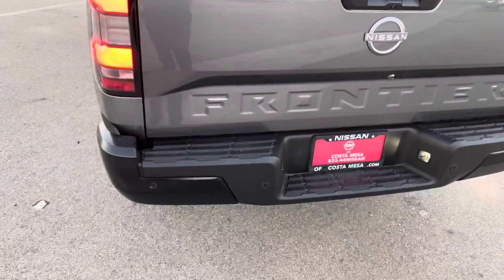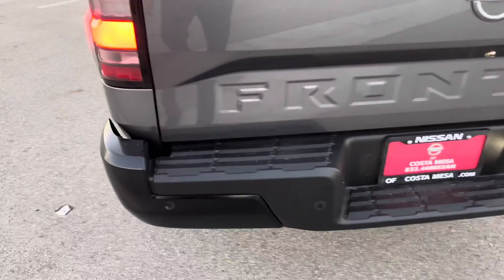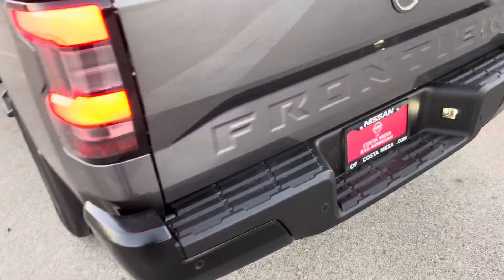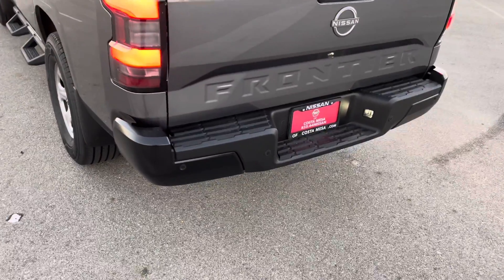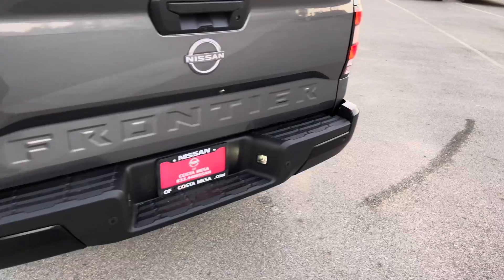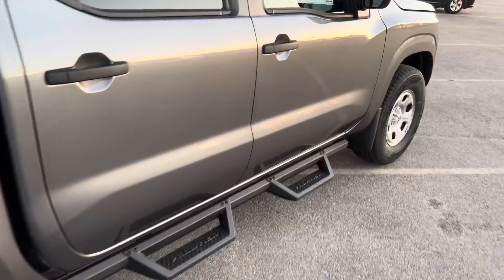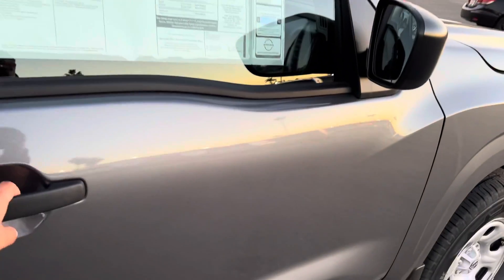Also in the rear, you have access to rear sonar over here. So let's say you're backing up and it feels like you're going to collide with something — it's going to brake for you to stop any accident from happening. Now let's check out the inside.